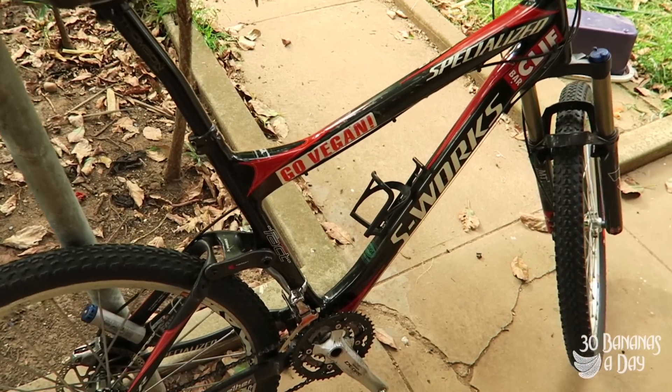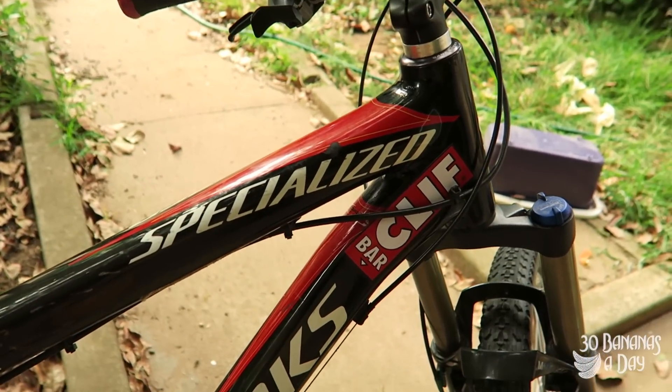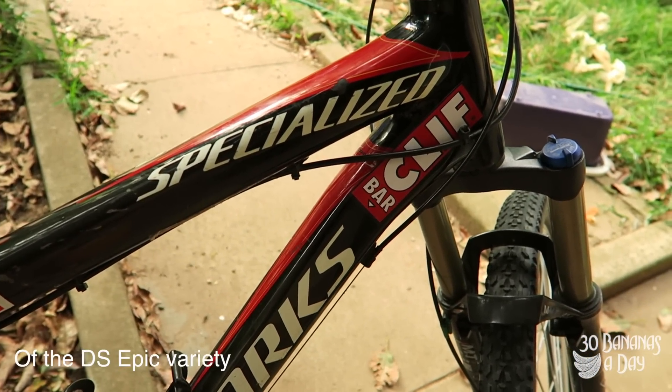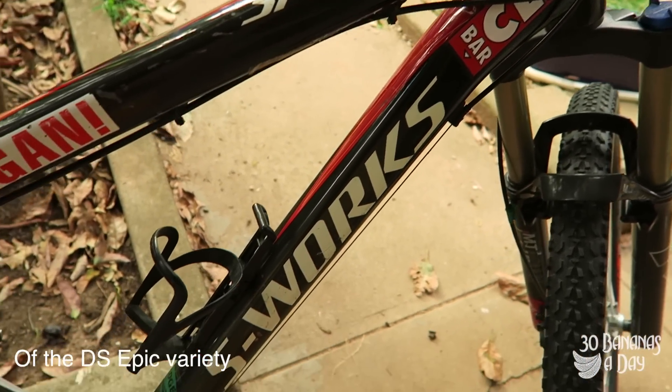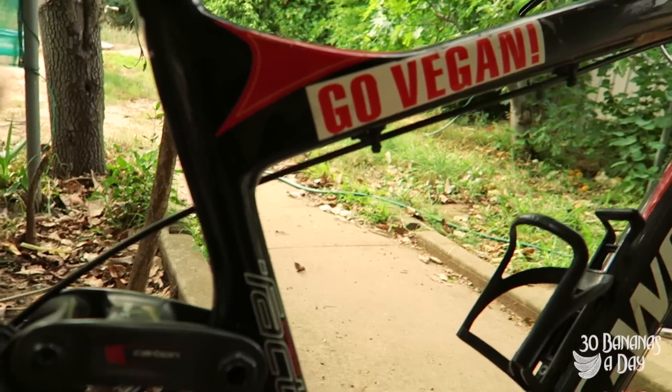Here we have an S-Works Epic 8-year review. This is actually the first carbon mountain bike that Specialized did — that's the S-Works Epic. 2006. So this is an 8-year review — how's it been going?